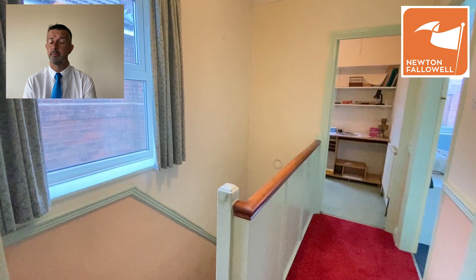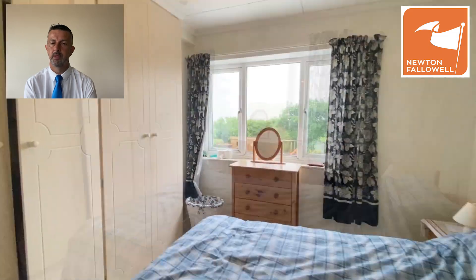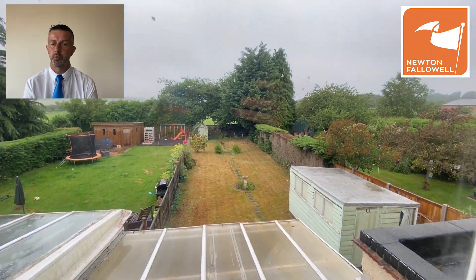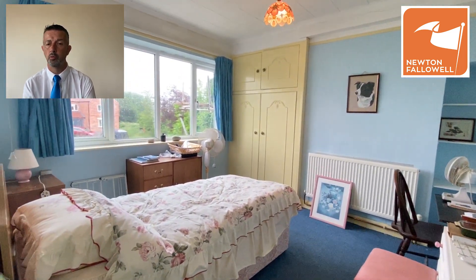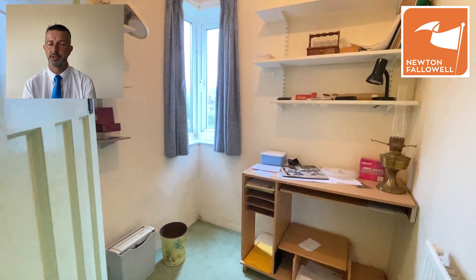Onto the first floor — three bedrooms up here, two doubles and a single. This is the main bedroom with three double built-in wardrobes and a view down the garden to the sports field beyond. To the front is bedroom two, a nice double with a built-in wardrobe, and then bedroom three is a single with a corner window to a side and front aspect.